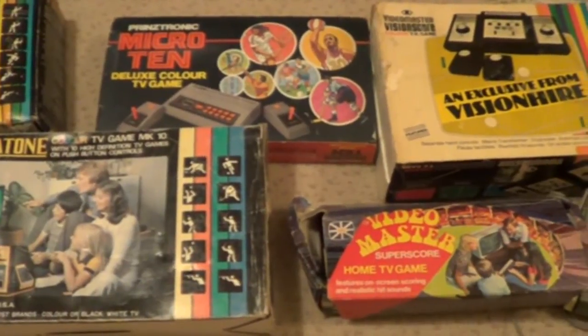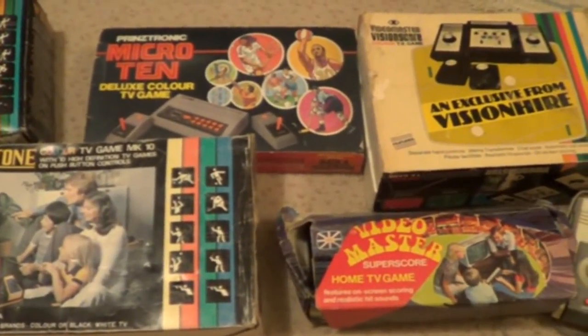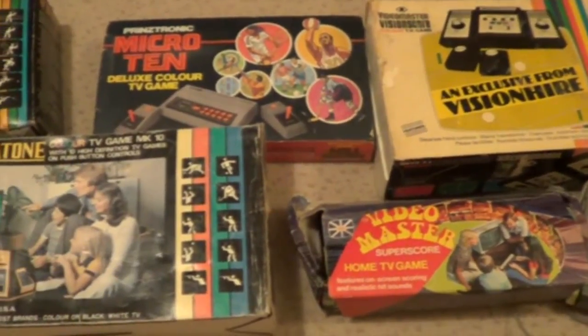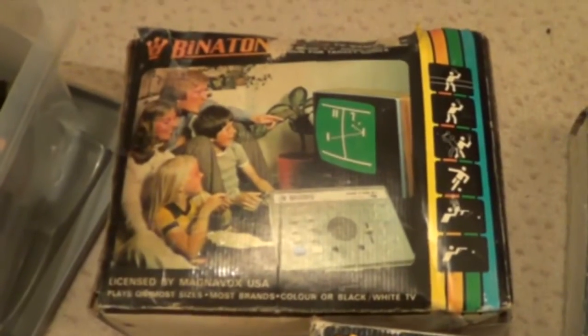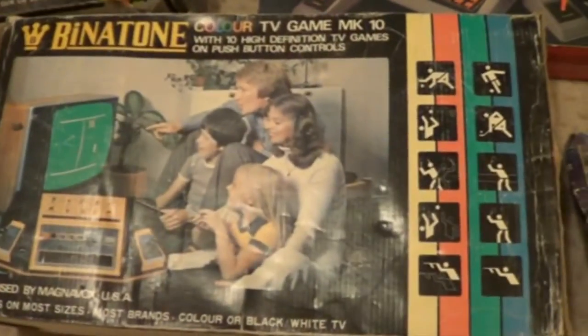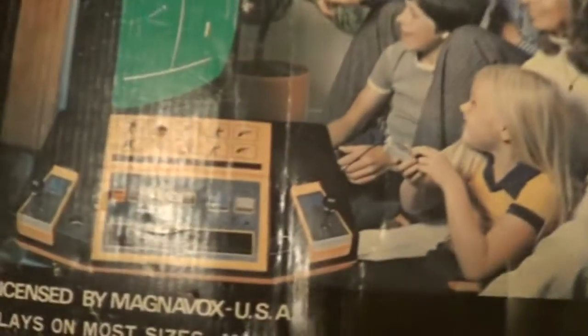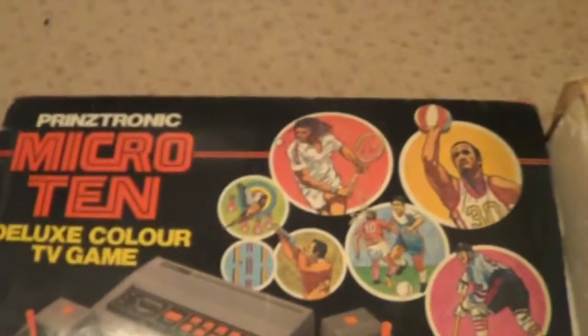Richkin Retro here, back with another collection video. This is my retro plug-and-play machines, consoles, video games — or whatever you call them. I got a Benetton mark one, the box is a bit battered, and a Benetton mark 10 — it's a bigger box, as you can see. That's the console there.